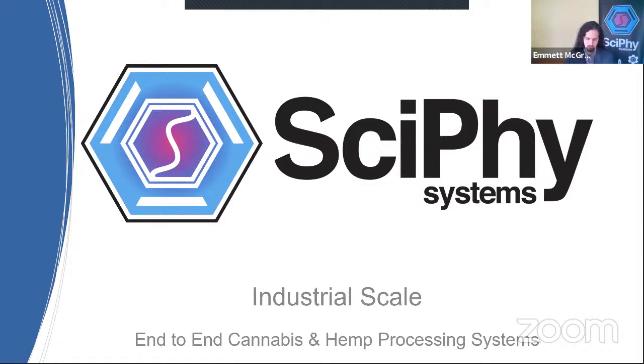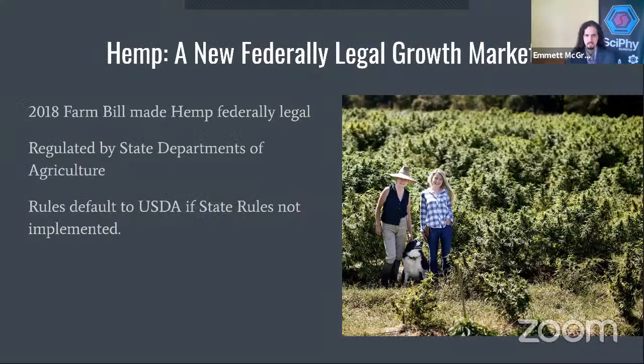Our presentation will take the form of four parts: legal status and market trends, characterization of the target compounds, a review of the existing process space as commonly deployed, and finally the opportunity space for innovation and research. The hemp industry in the United States was fully legalized as of 2018 with the Farm Bill. Prior to that, a 2014 Farm Bill provision opened pilot programs at the state level. Now it is federally regulated, with USDA rules taking hold nationwide by default if states don't regulate individually.